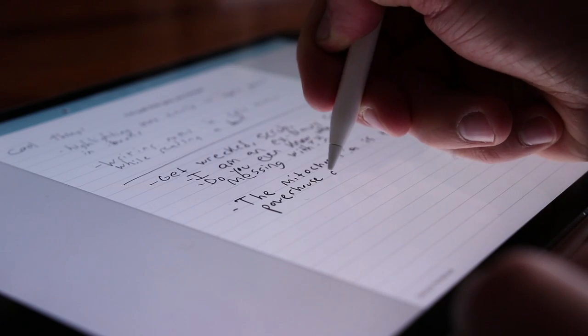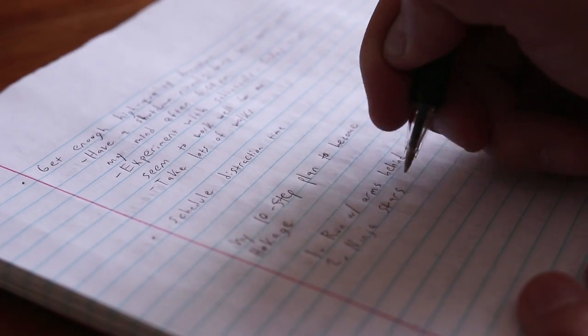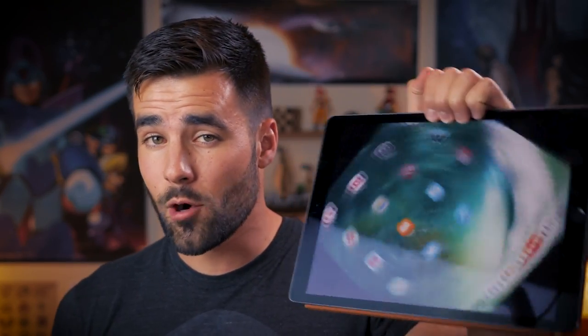Hey, what's going on guys? So today we are pitting new technology versus old technology, because a lot of you guys have been asking me to compare the iPad Pro to a regular old notebook when it comes to the task of note taking. And since I have owned my iPad Pro for several months now, I feel qualified to answer this question. In this video, I'm going to break down the strengths and weaknesses of each one and give you a conclusion.